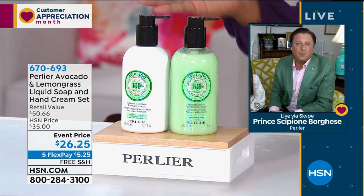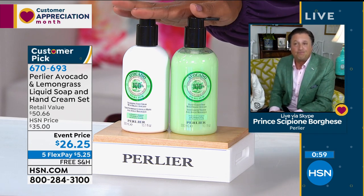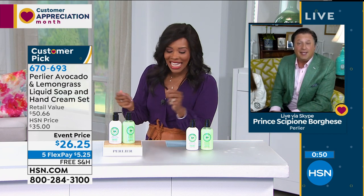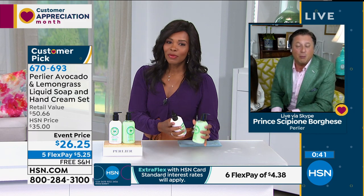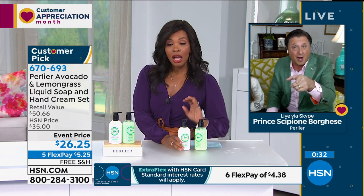I think everybody watching can agree that when you look at your hands right now, because we have been overworking them more than we ever did before, they are screaming. This became my mom's favorite hand cream and liquid soap — she keeps it by the sink, because all of the fish smell, the onion smell seem to disappear when you use this particular avocado and lemongrass one.